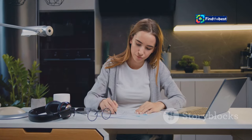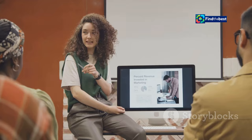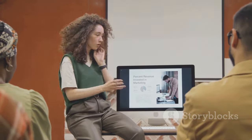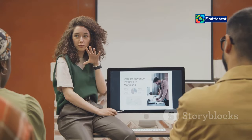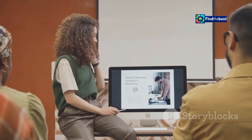Meet Sarah, a marketing manager preparing for a big client pitch. She's been working tirelessly day and night, pouring weeks into her presentation — crafting the perfect slides, rehearsing her delivery, planning every detail from the visuals to the key talking points. But disaster strikes the day of the meeting: Sarah can't find her presentation file anywhere. Panic sets in as she realizes the gravity of the situation.